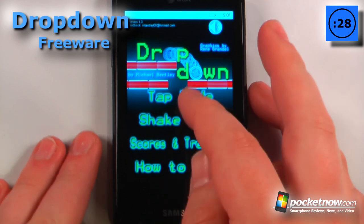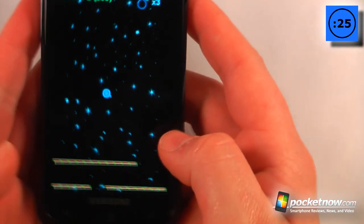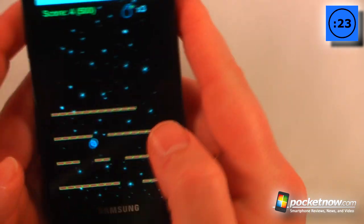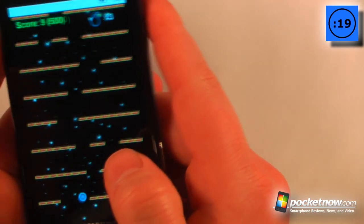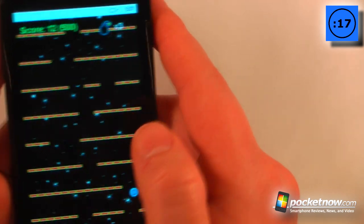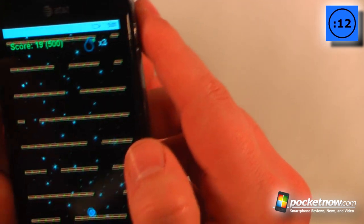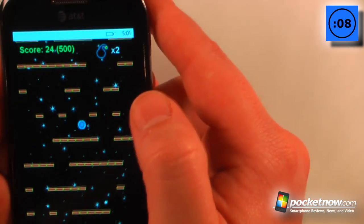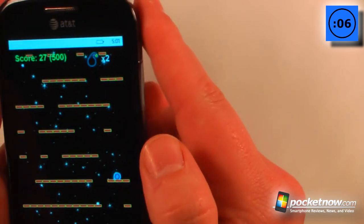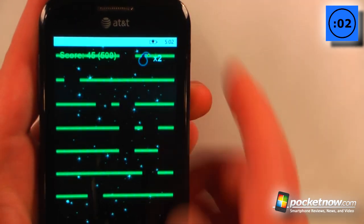Dropdown is a free game available in the Windows Marketplace. The object of the game is to move your little ball down these ramps without getting squished up at the top. So what I want to do is navigate through this ongoing maze-sort of gameplay. I can go through here and at any point if I get stuck, all I have to do is click on this bomb and it will blow up part of the barricade so I can just continue going down. And if they get stuck, I've lost the game and then I start over.